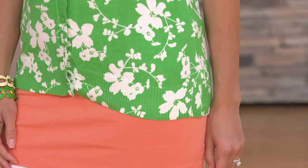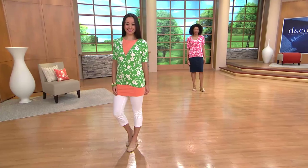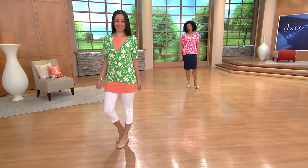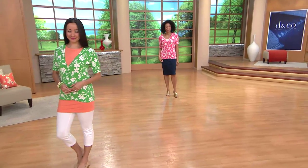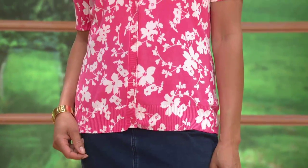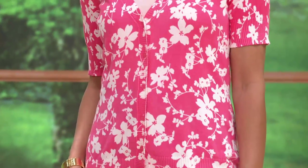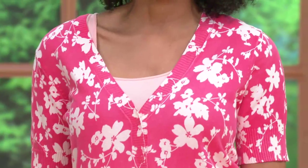It's our short sleeve button-front cardigan in that pretty floral design, available in several colors. It buttons up across the front and looks really cute. This is the summer sweater you get to wear now because of the short sleeve — it's 100% cotton. I love the V-neck, which always looks flattering on everybody, and it's not too low.